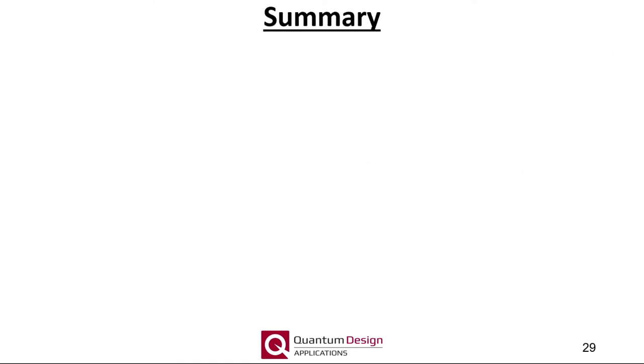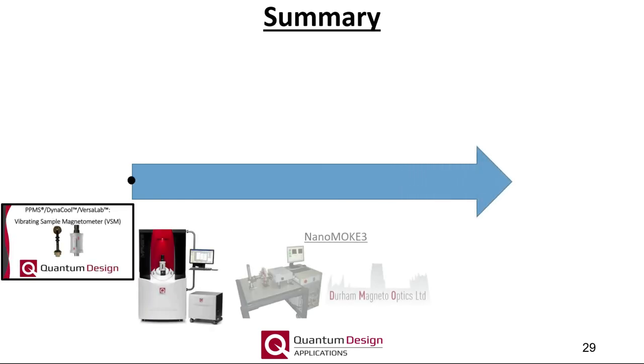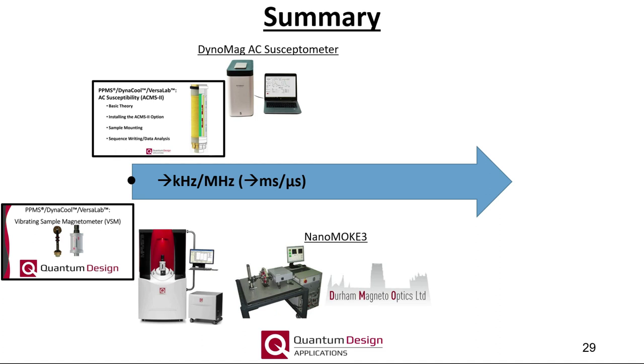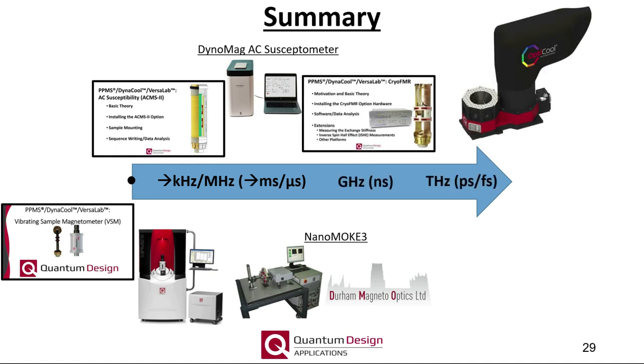In summary, as a function of increasing measurement frequency, I briefly introduced the various magnetic characterization tools we offer at Quantum Design. In particular, I focused on our broadband FMR capabilities, and we also heard from a couple of early adopters of OptiCool about their research on novel quantum materials at picosecond timescales. I'll be happy to take any questions you may have at this time.